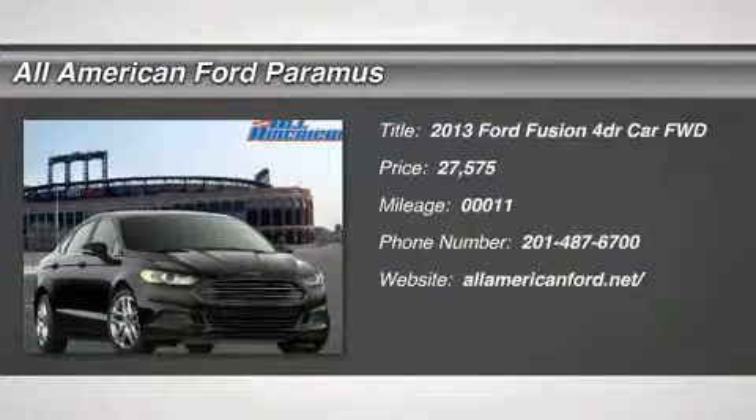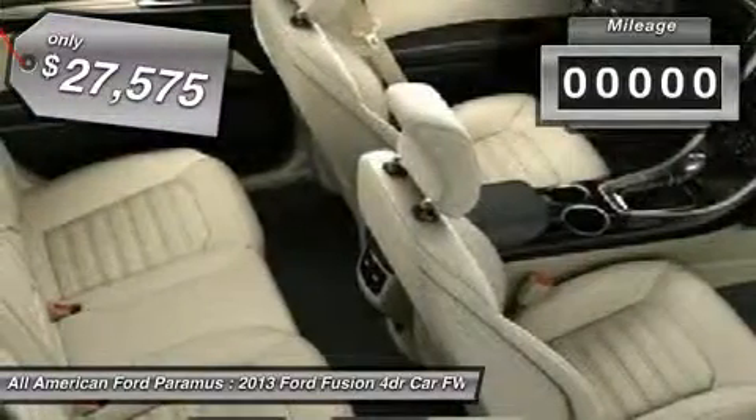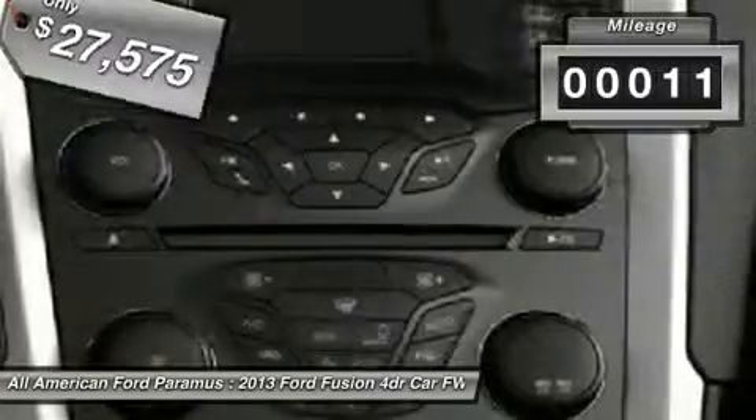The 2013 Fusion. You can have both impressive power and great economy in a Fusion, and it is priced below $30,000. This vehicle has less than 100 miles.